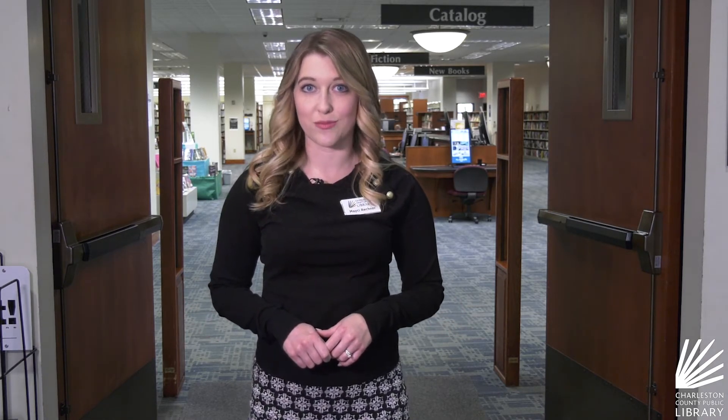The hotspots, magnifiers, and telescopes are all available for checkout now. And I'll see you next Monday to meet your library.